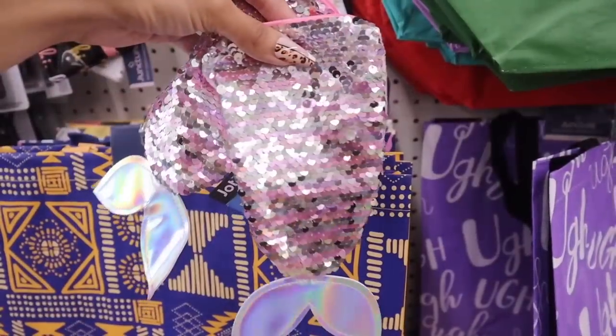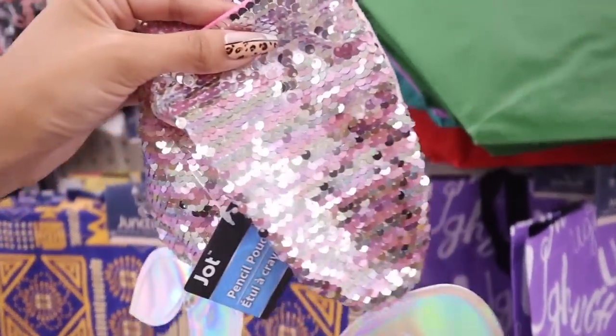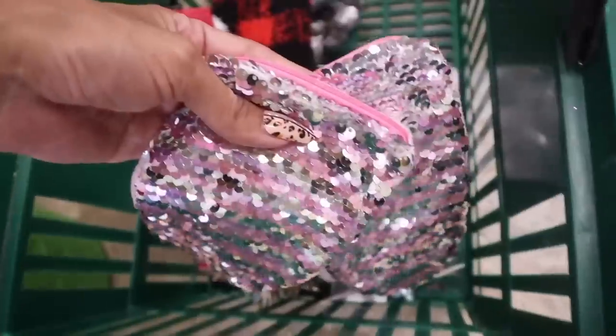I've never seen these before — mermaid sequin pencil pouches! They have two options, and they're really cute to add to a gift with mini stuff inside. The pink one is definitely cute for the girls — pink, gold, and silver with a mermaid tail and a hot pink zipper. The other one is blue with lots of glitter. The pink one is my favorite, but which one is yours?